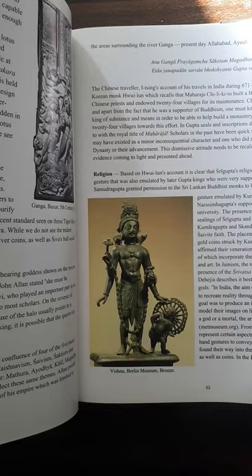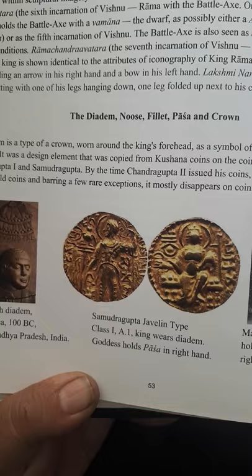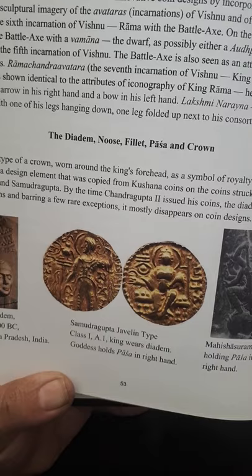We have a Samudra Gupta javelin type, a quite interesting coin classified as class 1A.1, showing the king wearing a diadem and a goddess holding a Pasa in the right hand — quite a resemblance with the art depicted on Kushan coins.